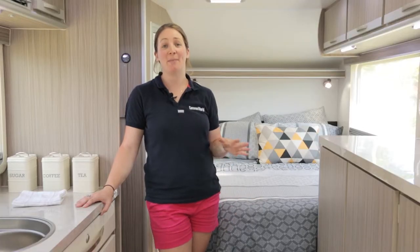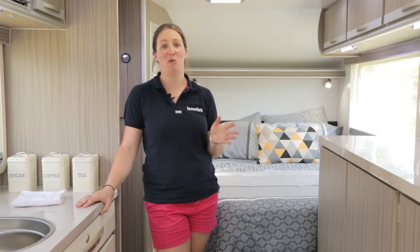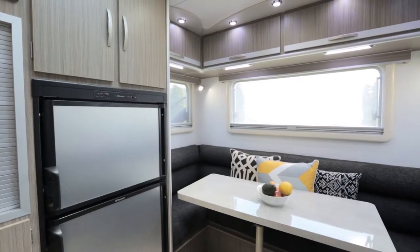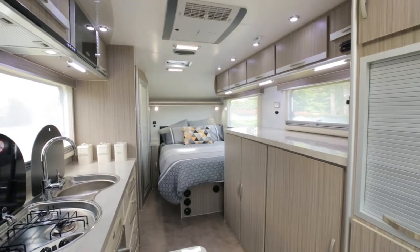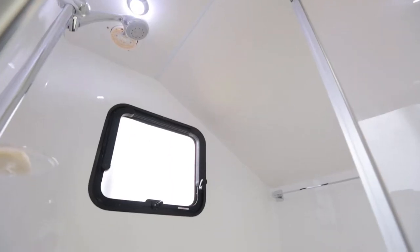The Bathurst has what some might consider a bit of an unusual layout. But the important thing to know is that Haylin Vans are fully customisable, so if there's another layout you'd prefer or you'd like to change something from one side to the other, they're there to help you all the way. This Bathurst has a rear U-shaped club lounge, a nearside kitchen, a huge bank of storage on the offside with a high bench, an offside rear corner bed, and a nearside rear corner combo shower and toilet.